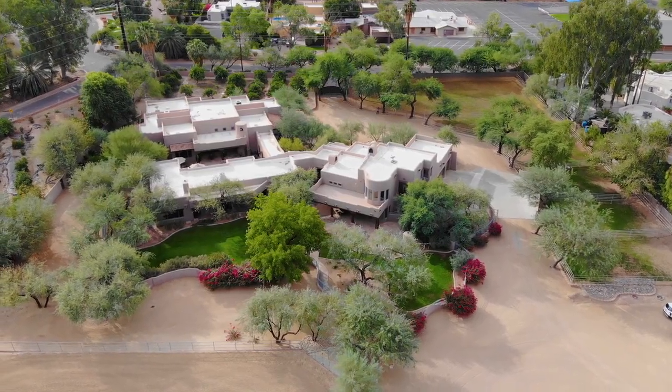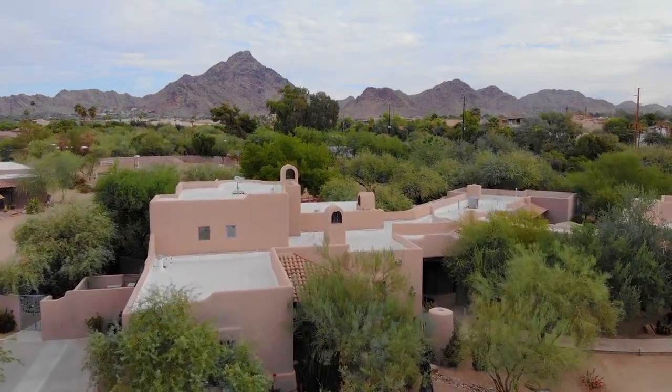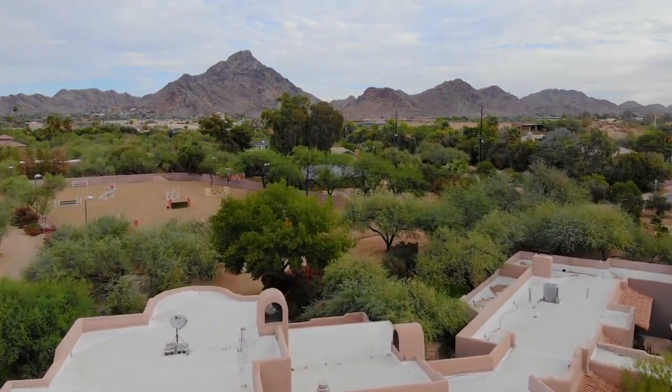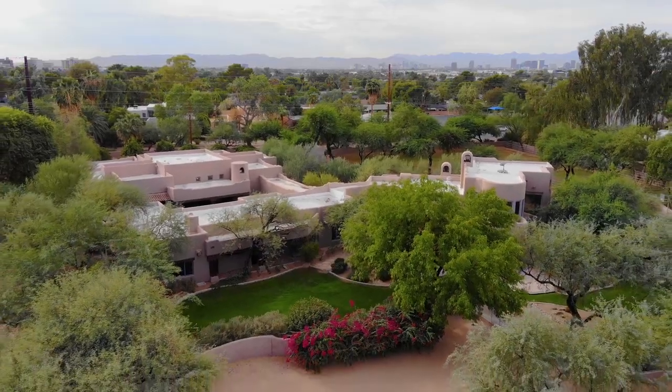Located in the heart of Phoenix, just two miles from the Arizona Biltmore, with striking views of Piestewa Peak and the surrounding Phoenix Mountain Preserve, you'll discover the ultimate luxury equestrian ranch estate.